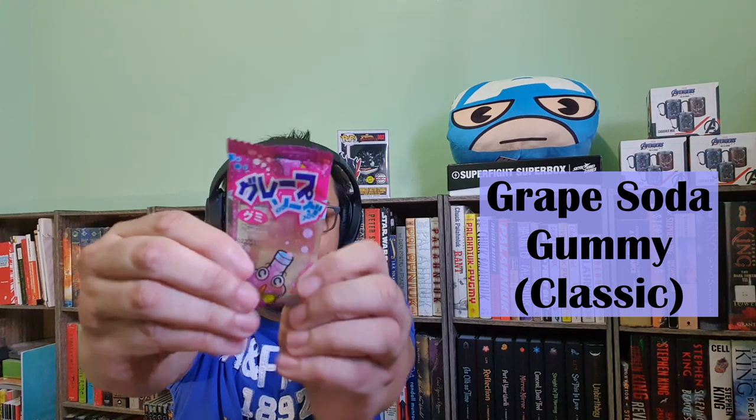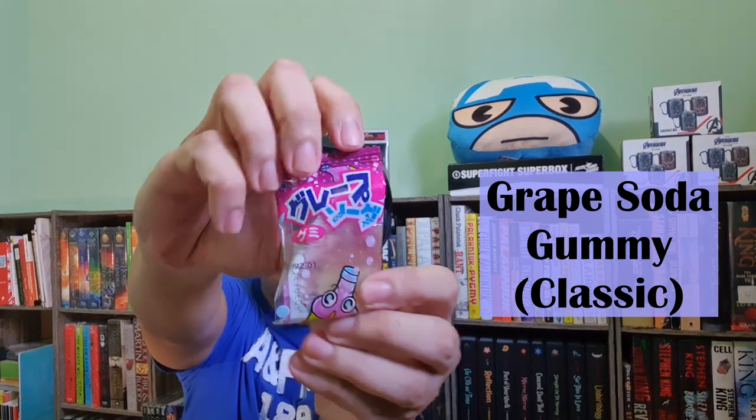After having a taste of those corn-based snacks, let's try something different — we have the Grape Soda Gummy. This one comes in the shape of a soda bottle with a chewy grape flavored treat and a great sour burst. Unfortunately, after opening it, due to the warm weather it has melted a bit. But let's still try it. Chewy, and I like the sour grape flavor in it.